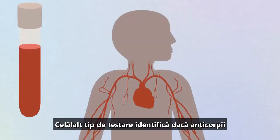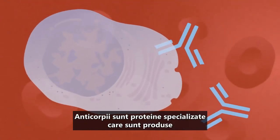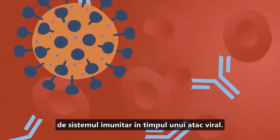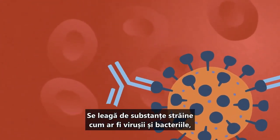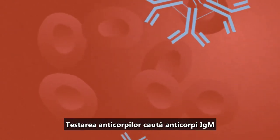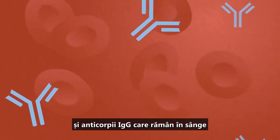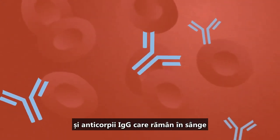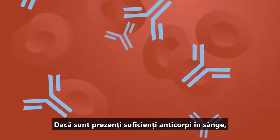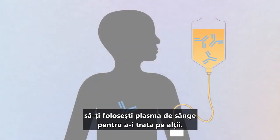The other type of testing identifies whether antibodies to the virus are present in your blood. Antibodies are specialized proteins produced by your immune system during a viral attack. They bond to foreign substances like viruses and bacteria, neutralizing them. Antibody testing looks for IgM antibodies, which appear within days of an infection, and IgG antibodies that remain in the blood and provide long-term protection. If enough antibodies are present, it may even be possible for doctors to use your blood plasma to treat others.